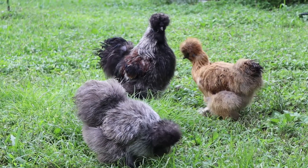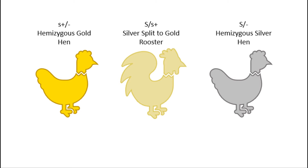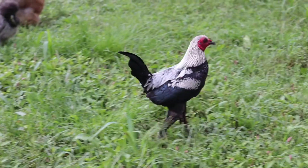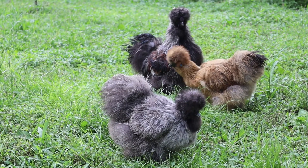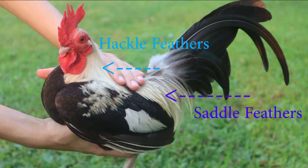While both of these pairings do create sex-linked chicks, it might be hard to tell the male silver split to gold chicks apart from the female chicks, that may be either silver or gold depending on which pairing you use. Depending on which base from the E series the chicks are on, or what other modifiers or pattern genes may be present, you might have to wait until the hackle and saddle feathers on the male start coming in to tell the males from the females, but this isn't always the case.